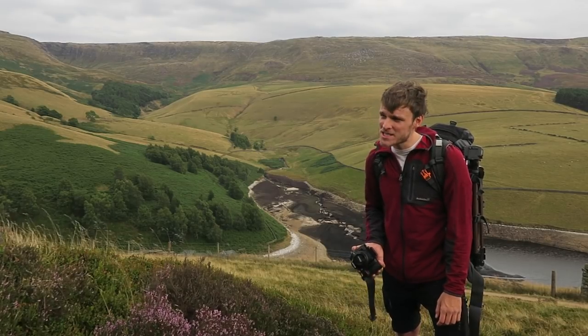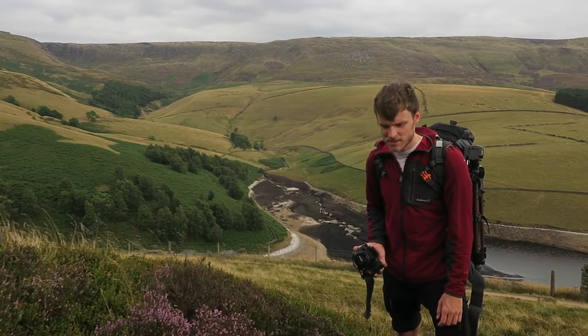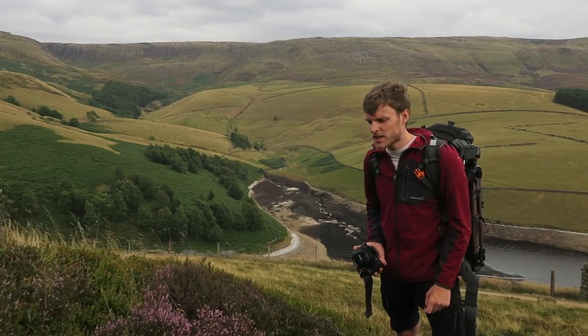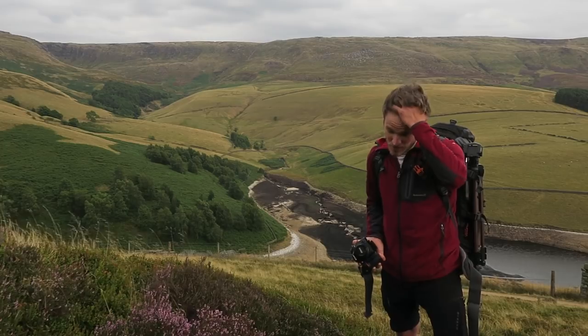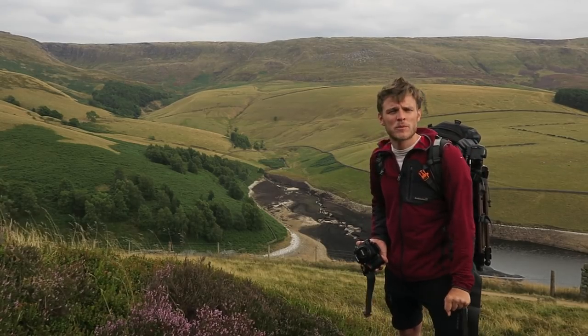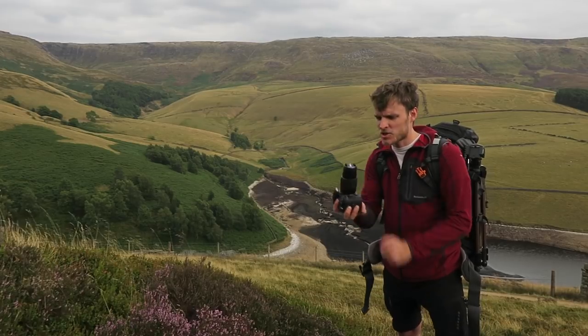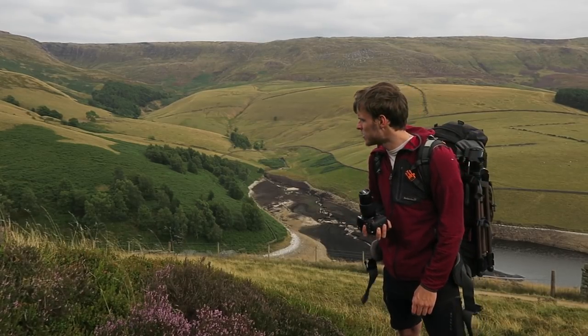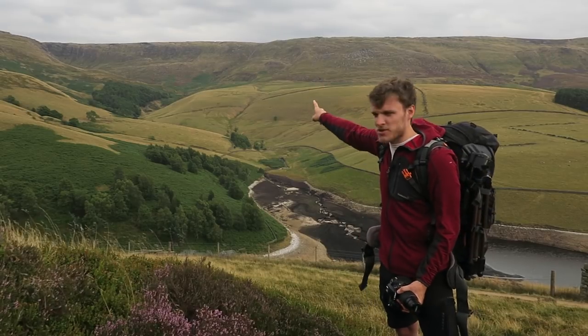The wide-angle lens is synonymous with landscape photography and for good reason. I love my wide-angle lens - I've got a Tokina 11-16 f2.8 and it's probably always going to be my favourite lens. However, I want to explain in this week's video why I've invested in this telephoto lens. So let's go and explore.